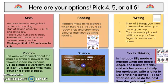And then we have our art class with Mrs. Ripa. She also is doing some art choice boards, so feel free to click on the link to her Google Classroom when you get to that slide. You'll see all of the choice boards she has for art today as well.